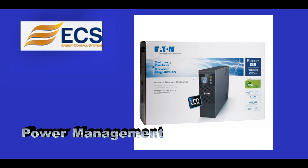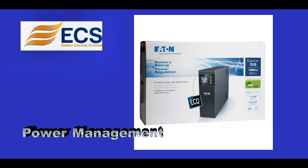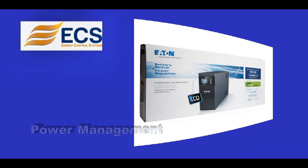The 5S UPS offers the following features. Power Management: Enhance your power protection capabilities and ensure safe system shutdown with the Eaton UPS companion software. The 5S interface is auto-recognized when plugged into computers with Windows, Macintosh and Linux environments.